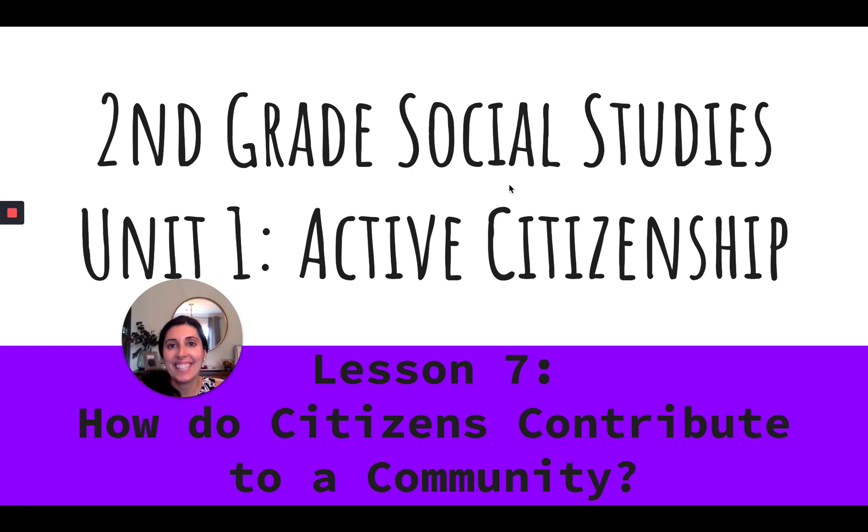Hello, second graders. This is Mrs. Miller with Lesson 7 of Social Studies, where we will be talking about how citizens contribute to their community. And when we're thinking about this topic, there's just so much to learn. So let's get started.